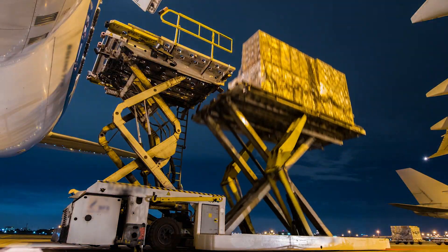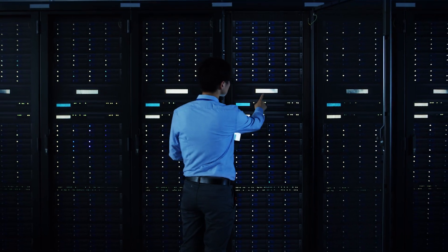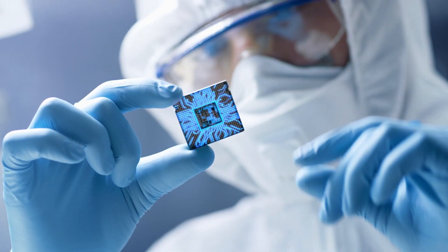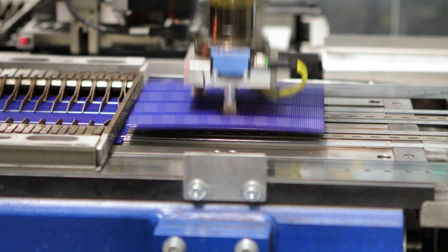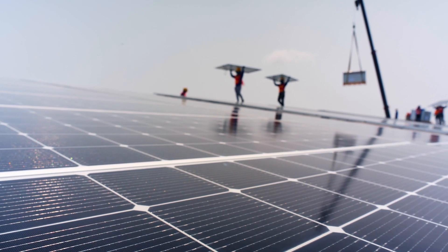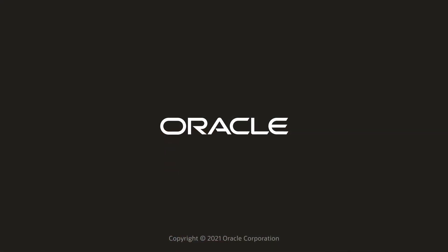With smart manufacturing on a unified automation platform, every piece works with every other piece, strengthening the entire enterprise in the process. Where are you in your smart manufacturing journey? Find out more today, from Oracle.